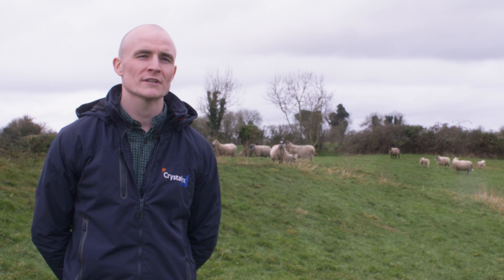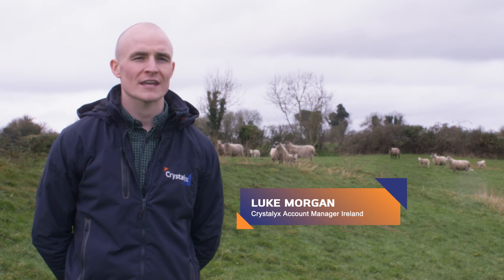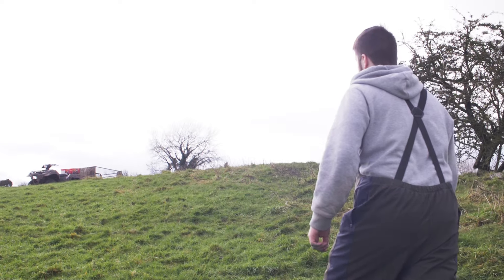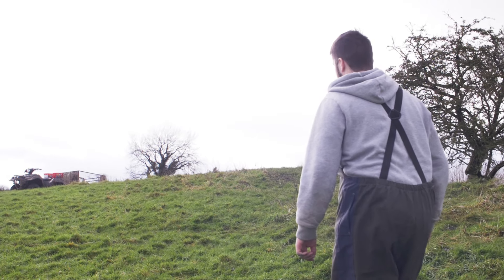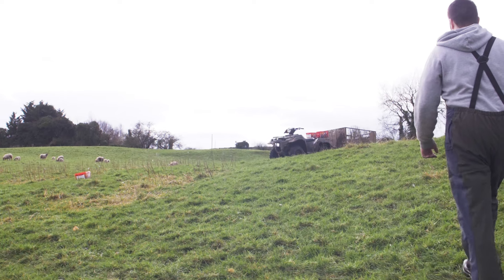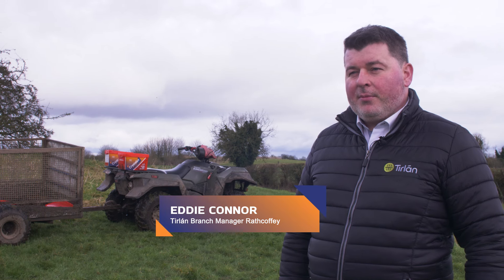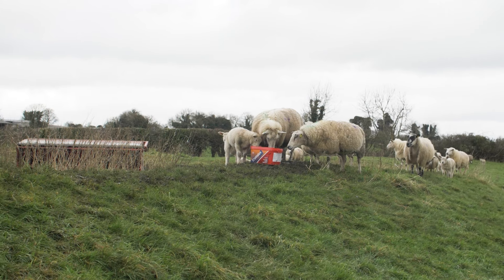My name's Luke Morgan, I'm the Chryslix account manager for Ireland, and today we are out in Ballyboggan in County Meath at David and Clive Craig's farm where they run a sheep enterprise. Chryslix has always been a brand that farmers have asked about, especially for sheep farmers, and they felt it was a better brand than our competitors.